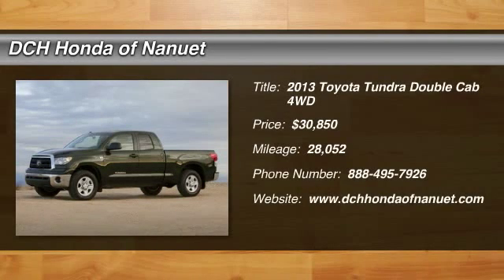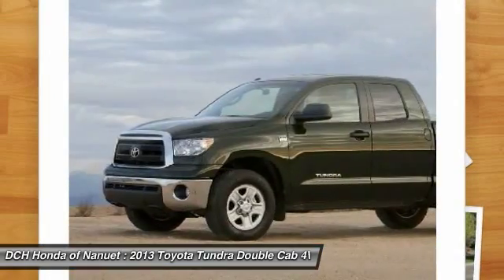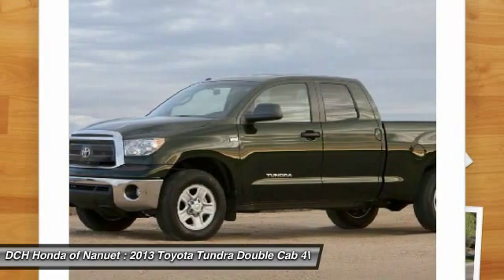The 2013 Toyota Tundra. Tundra has a number of unique features useful for those using it as a work truck, including extra-large door handles, a deck rail system, and an integrated tow hitch.